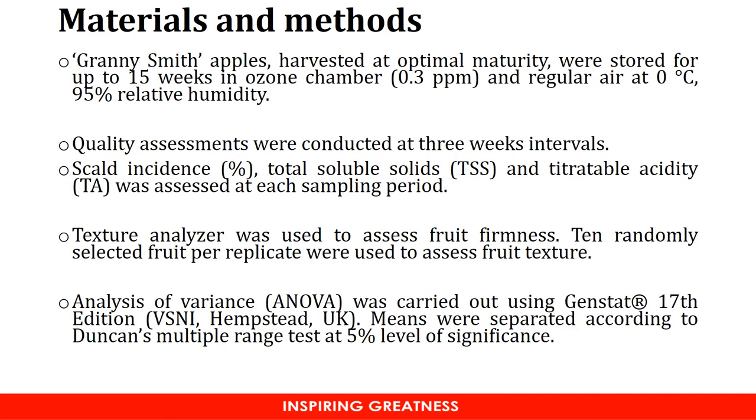The data was analyzed using GenSTAT 17th edition, and the means were separated according to Duncan's multiple range test.